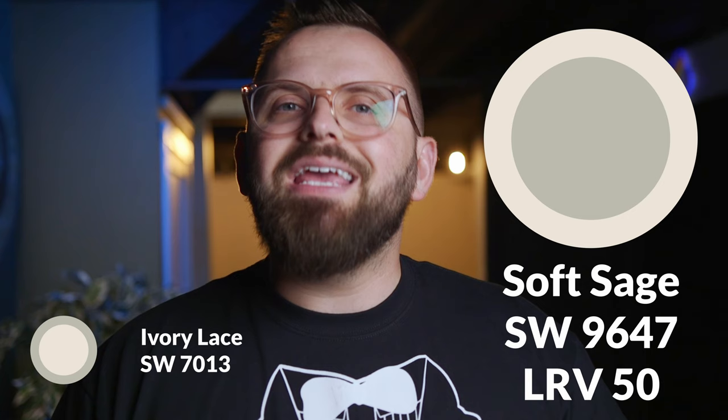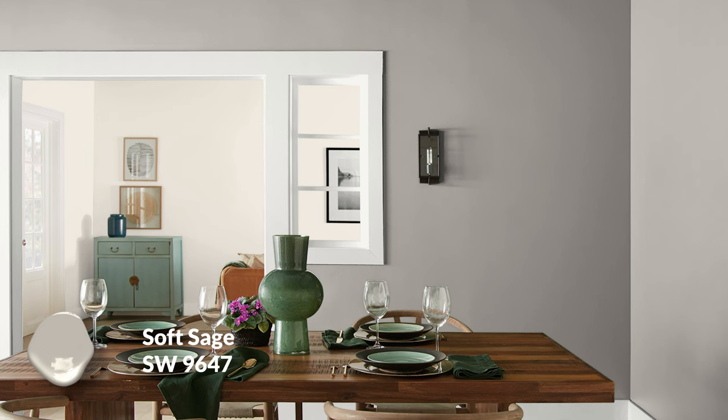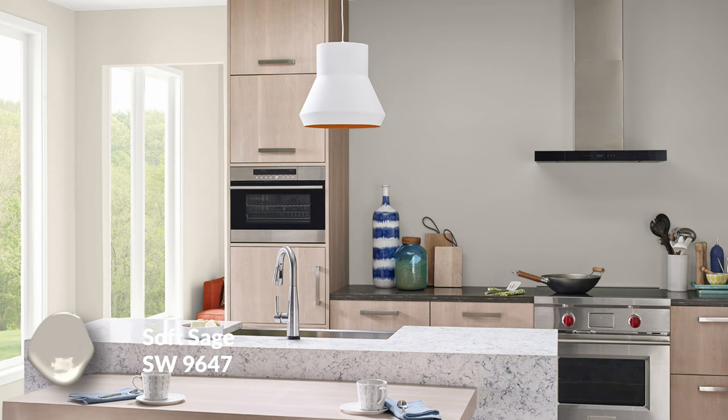Adding a different color hue altogether, Soft Sage is the second color pairing. Clearly a green-leaning color, but still within the neutral family — it is muted, soft, and desaturated, not too jarring. It will definitely complement that sort of pink aspect found in Ivory Lace, although it is a very subtle pink, I don't want to spook you. Soft Sage has a 50 LRV, so a little darker and richer than Canvas Tan. Green is a wonderful transitional color because it's a little bit cool and a little bit warm. Soft Sage has a warm yellow undertone that plays in perfectly with Ivory Lace.